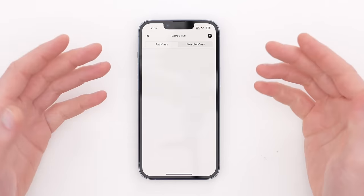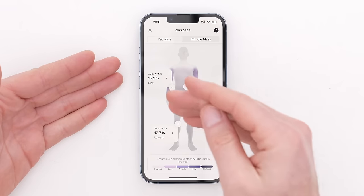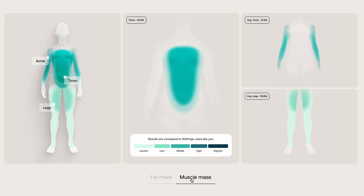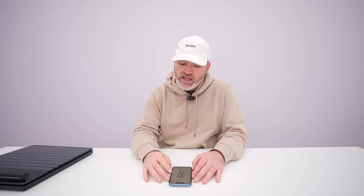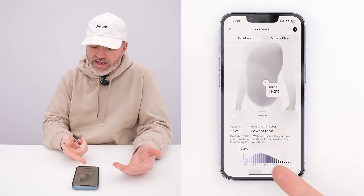You can see muscle mass, fat mass, and then we can get an actual breakdown of Mo's body. You have the fat mass broken down by arms, legs, and torso, and then you can see the number relative to other Withings users. It's important to note that Withings users are often extremely fit — you're spending this kind of money on a scale, so it's going to appeal to people who are in great physical fitness. Mo has very little fat mass in his arms compared to other Withings users.